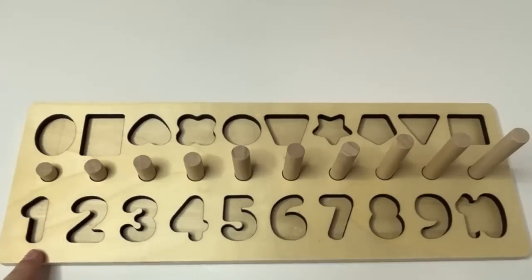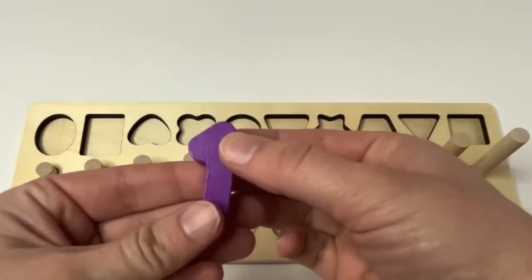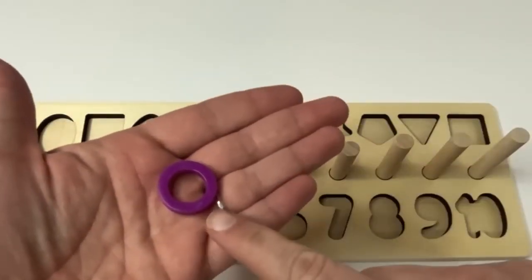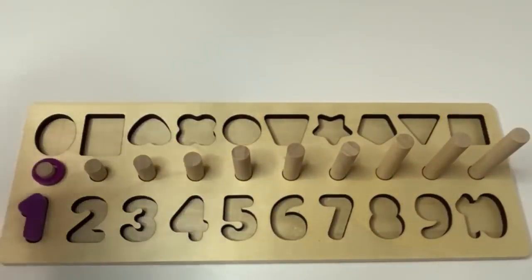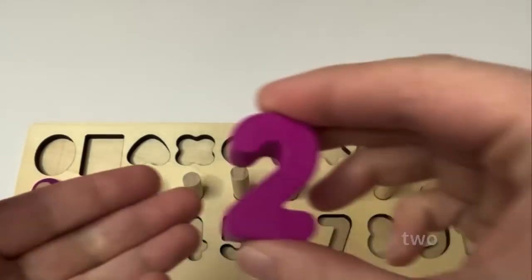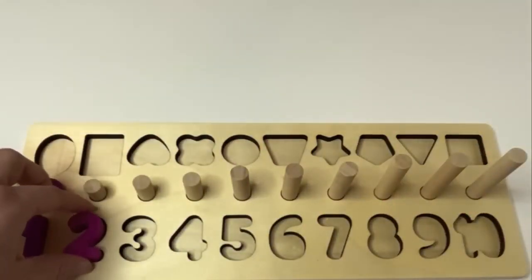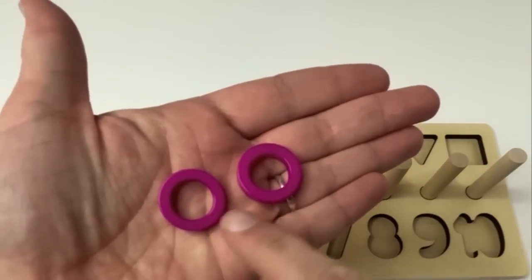Learners, what number is this? 1. Good job. And what color is this? Purple. A purple 1. And look, we have 1 purple ring. 1. What's next? 2. The number 2. Our 2 is pink. Can you say that with me? Pink. Number 2. And look, we have 2 pink rings. 1, 2.